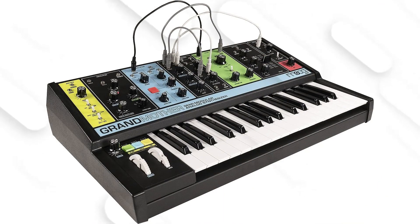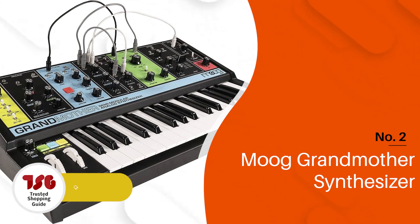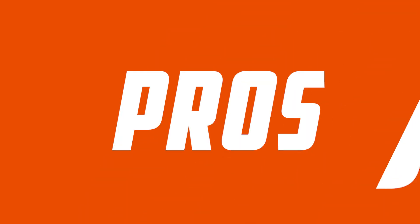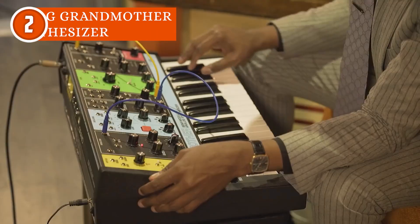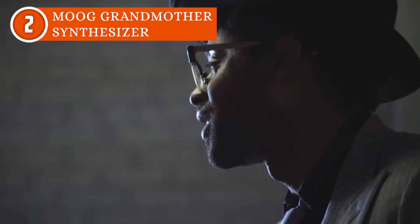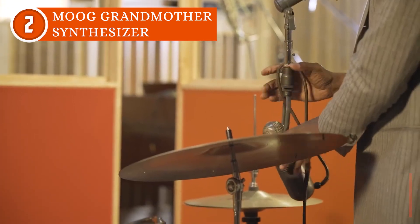The second synthesizer on our list is the Moog Grandmother Synthesizer, which TrustedShoppingEye.com has awarded a 5 badge rating. The Moog Grandmother Synthesizer is a mesmerizing journey into the heart of sound creation — a nod to Moog's modular heritage. The synth is all about discovery and experimentation.